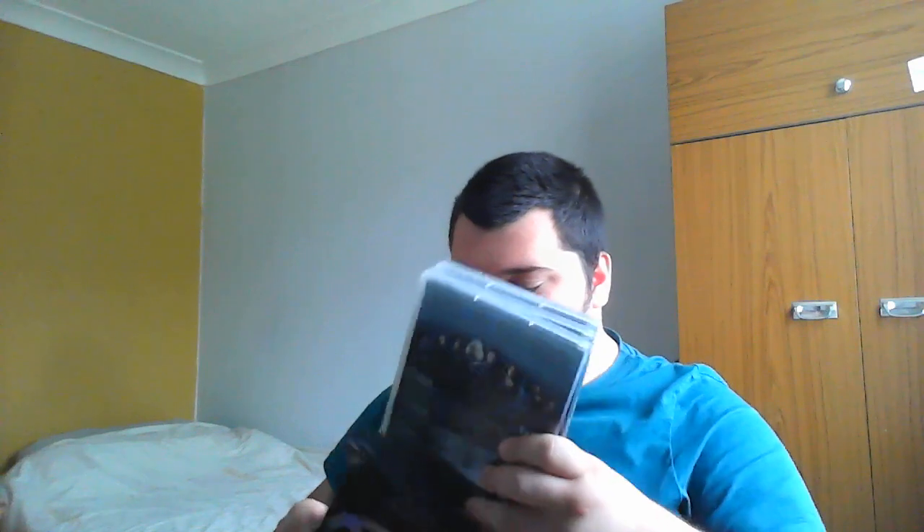It comes in three DVD cases: one focusing on the two Wolverine films, one on X-Men Beginnings, and one on the original X-Men trilogy. Even here with the custom cases, I think they did a great job - absolutely fantastic. I couldn't have asked for a better movie box set. Can't wait to get stuck into that.